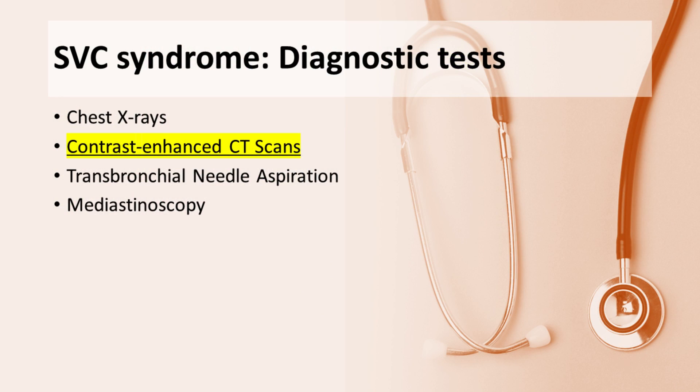Chest X-rays are used as a foundational tool in the initial assessment of SVC syndrome. They provide insights into mediastinal widening and potential causes. However, some patients with SVC syndrome may present with normal chest X-rays, posing a diagnostic challenge that requires a comprehensive understanding of the syndrome's presentation.